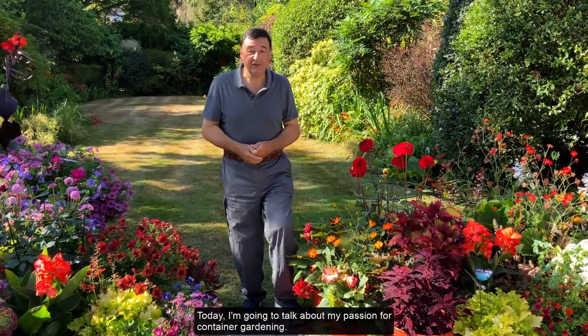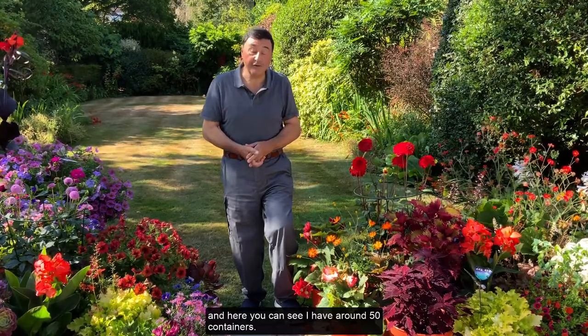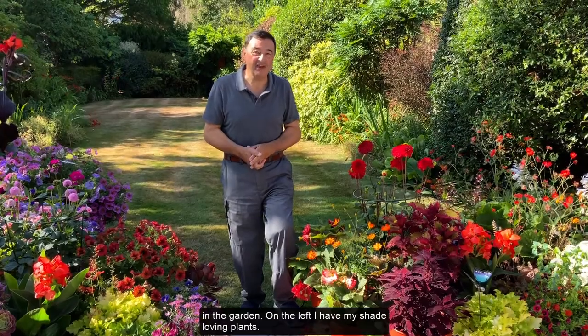Today I'm going to talk about my passion for container gardening, and here you can see I have around 50 containers in the garden.